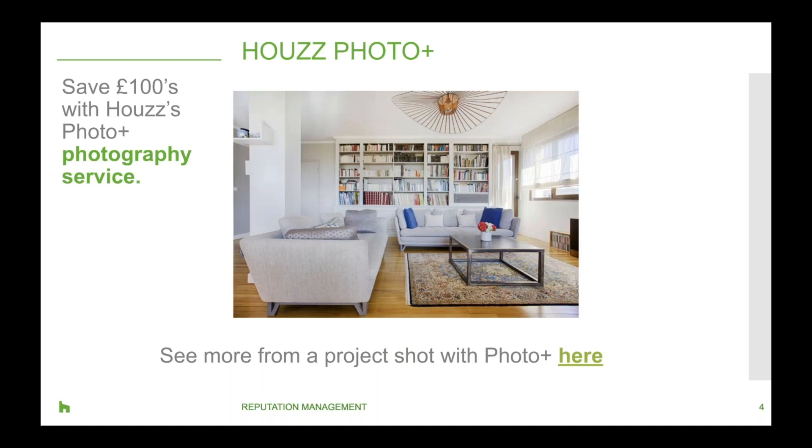Houzz actually offers a photography service with our photo package. We partnered up with Miro, a worldwide leader of architecture photography, to offer our users a professional photo service. As a professional, you can purchase a voucher for a shoot of 12 professional photos for only 69 pounds. At the moment, Photo Plus is available in Greater London, Liverpool, Manchester, and Dublin.